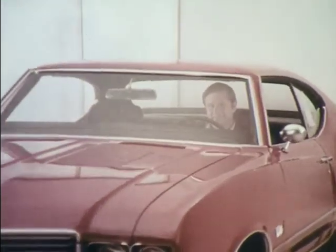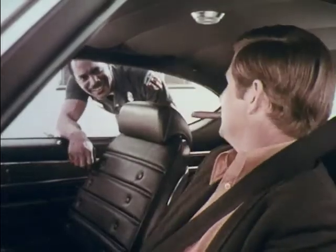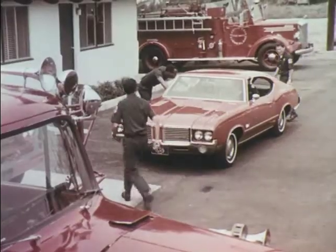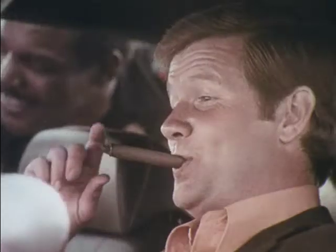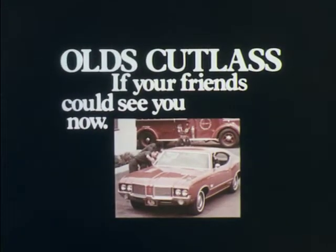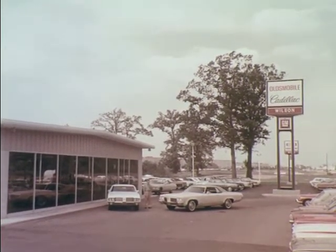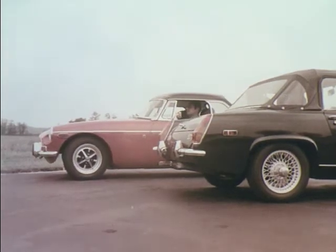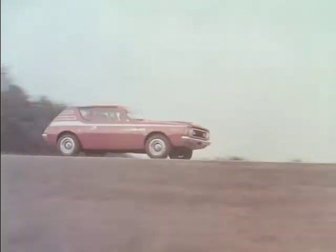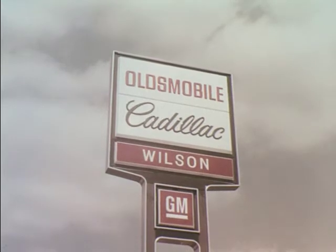If they could see me now, that little gang of mine — it's the '72 Cutlass S, Oldsmobile all the way. Roomy, trim, with protective side guard beams in the doors. Easy to handle and priced so you can afford it. What a step up — they'll never believe it. Now showing at Wilson Oldsmobile Cadillac Columbus. Shop Wilson's new car supermarket, featuring new MGs and the great fun-loving cars from American Motors. From a quality used car to the best in parts and service, it's Wilson Oldsmobile Cadillac Columbus.